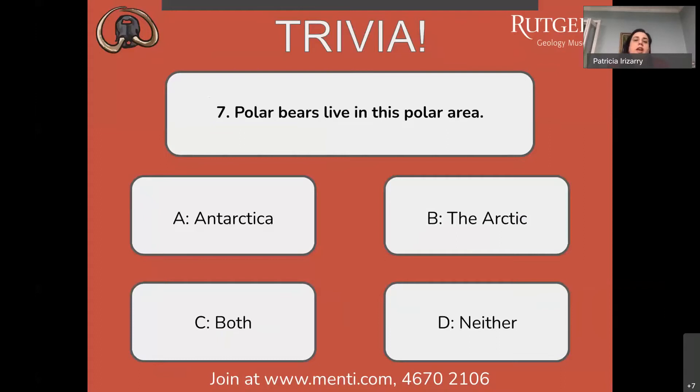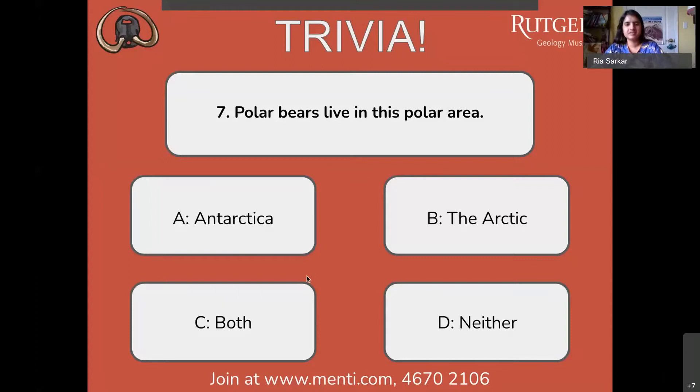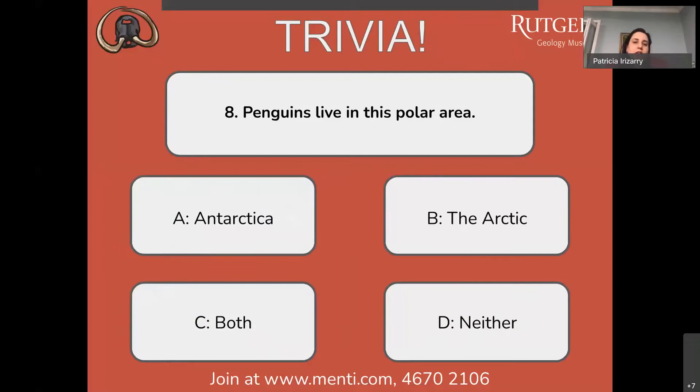Question number seven: polar bears live in this polar area — where do you think polar bears are native? Antarctica, the Arctic, or both? The most popular answer is B, the Arctic, and that is correct. Polar bears are the largest species of bear in the world and they only live in the Arctic — although if it keeps melting they might move out.